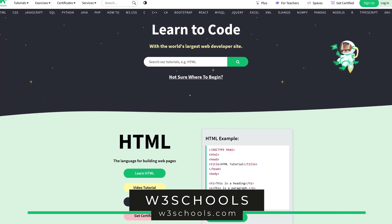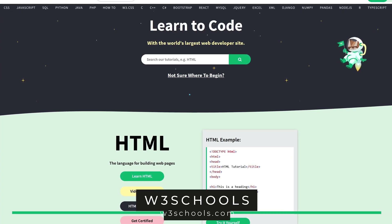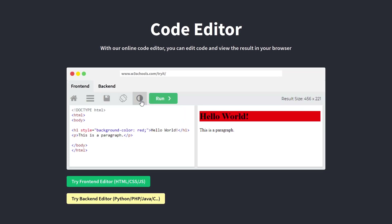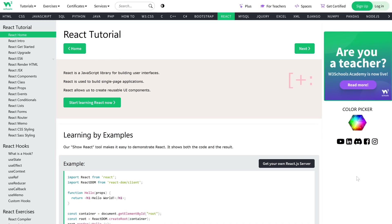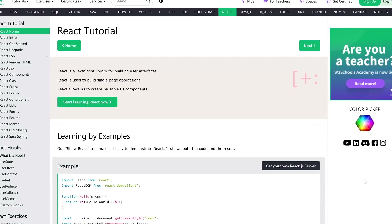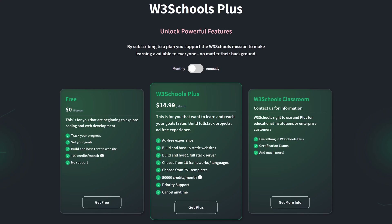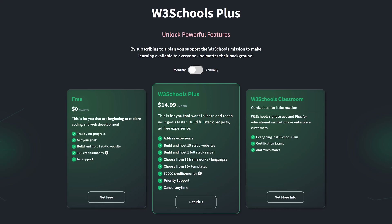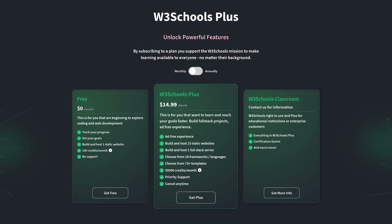W3Schools is one of the oldest and most popular sites in this video. It's been around since 1998 and has more than 10 million visitors each month. Just like FreeCodeCamp, it's primarily focused on learning web development, but you can learn other languages here as well. Their tutorials are easy to follow — just read, follow the instructions, and it offers you the opportunity to practice what you've learned. The courses on W3Schools are free, but it does have ads, there is no customer support, and you have limited credits for their AI assistant. Their plus plan removes the ads, gives you priority support, additional AI credits, and other features.